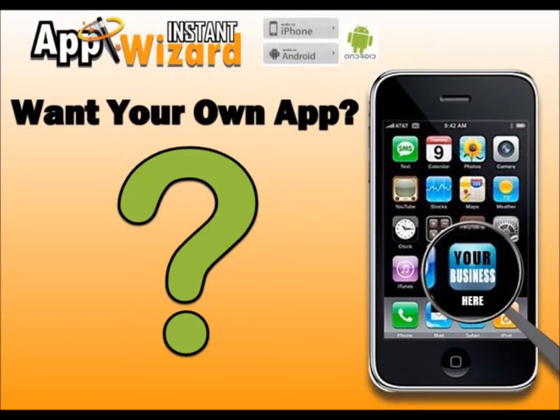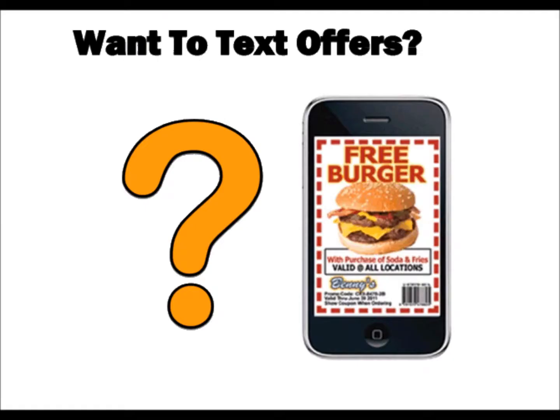Want your own mobile web app that works with iPhone and Android phones? Want to text message your customers' special offers?